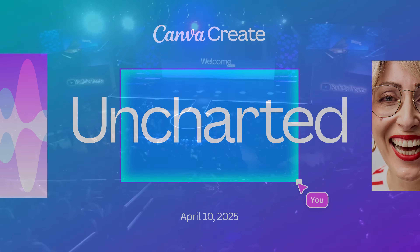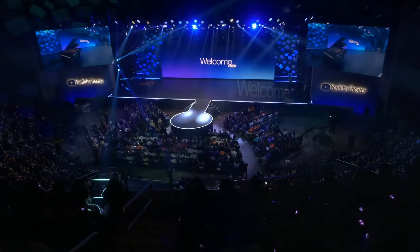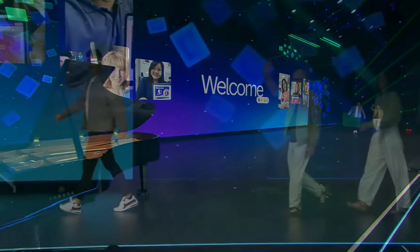Canva just wrapped up its biggest annual event, Canva Create, and as usual they announced some pretty exciting new features and a lot of really nice updates. But by now you know that I like to cut through the hype and look at what's actually going to make a difference to our lives day to day.